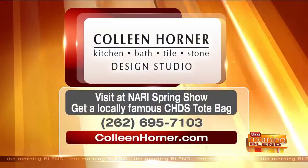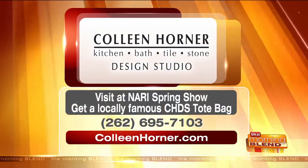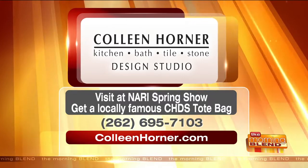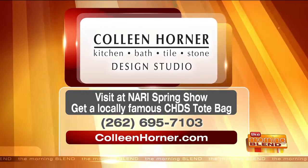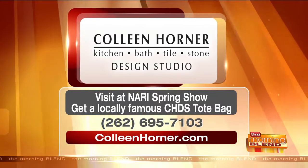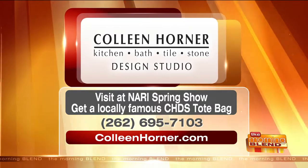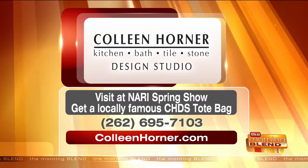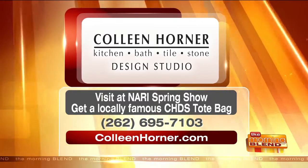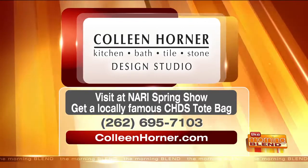You're at the Neary Show going on this weekend. Here's the information for Colleen Horner Design Studio — kitchen, bath, tile and stone. Visit the Neary Spring Show and you'll get a locally famous Colleen Horner Design Studio tote bag. Call 262-695-7103 to meet with a designer and have them visit your home to look at your project and hear your ideas. You can also go to ColleenHorner.com to learn more and see all the great services they have to offer.